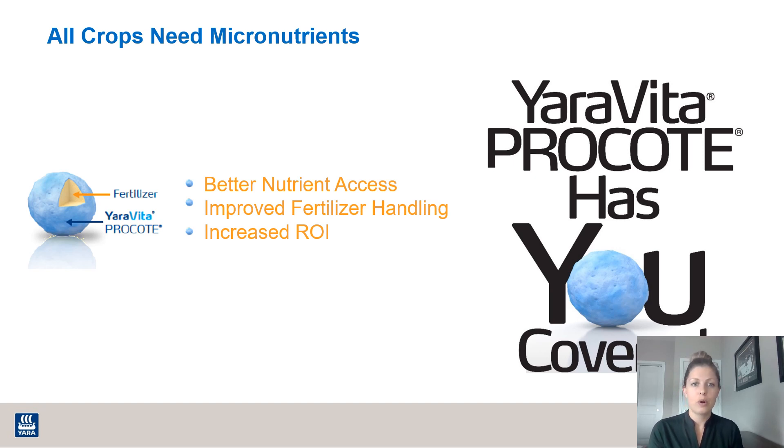Our values for Yara Vita Pro Coat are: better nutrient access, with the increased feeding sites; improved fertilizer handling — it is an oil-based product, so it will reduce the dust on your fertilizer; and an increased ROI by allowing every plant in that field to have access to the nutrient, so we are no longer limiting it.